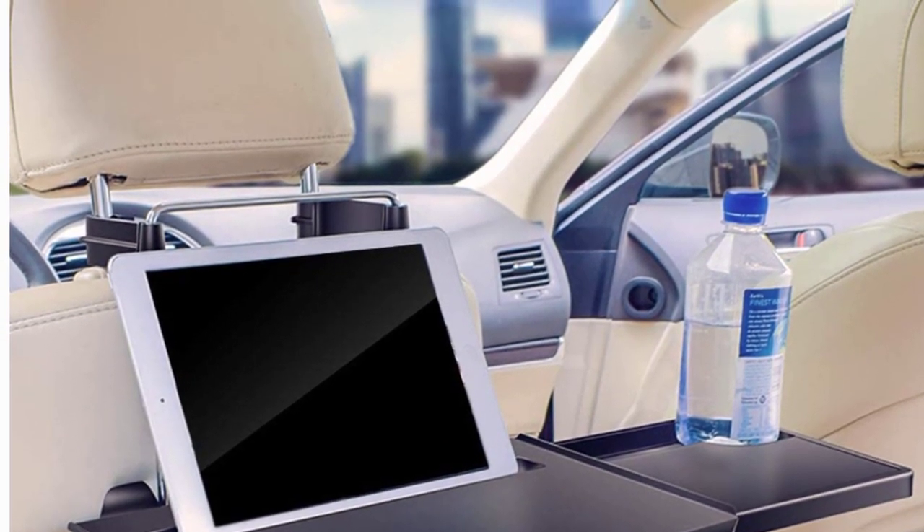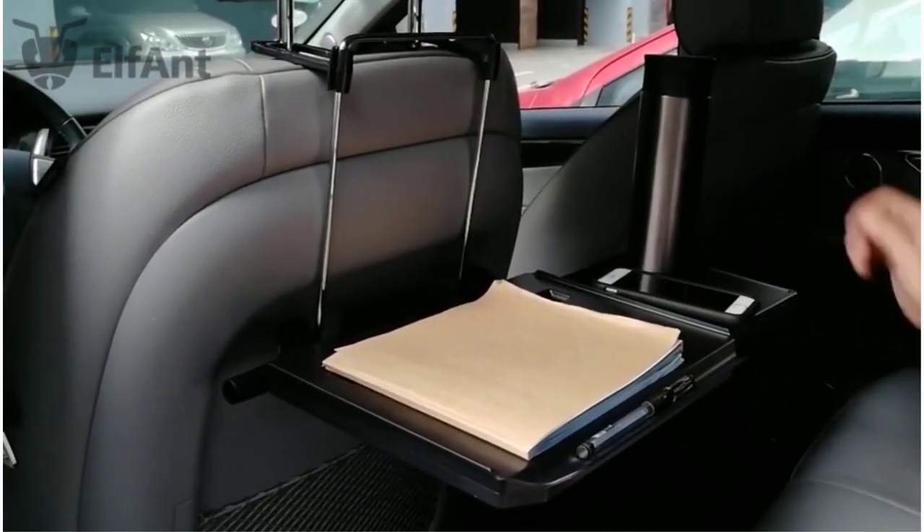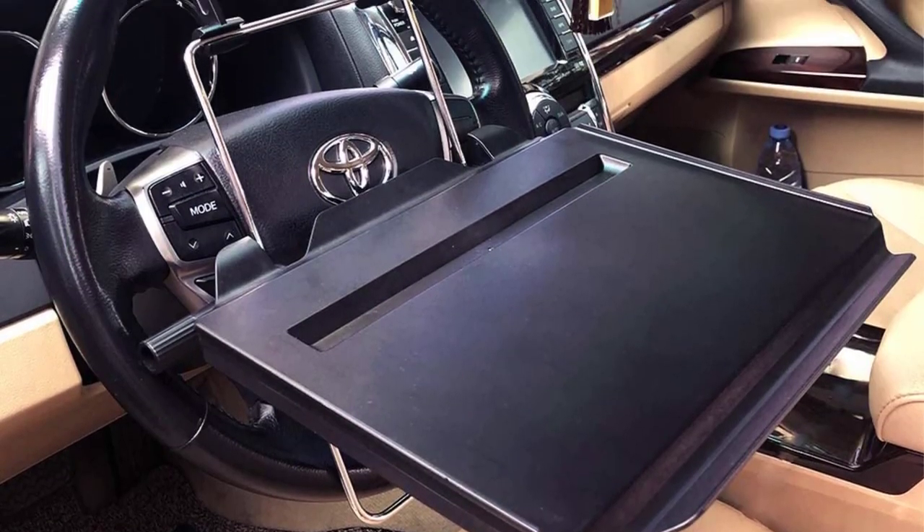The tray is also incredibly easy to install. It attaches to the headrest of your car's front seat with adjustable straps, and the height and angle are adjustable to suit your needs. When not in use, the tray folds down flat and can be easily stored in your trunk or under the seat.